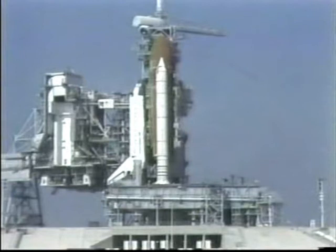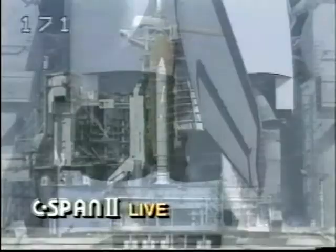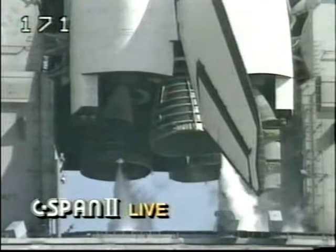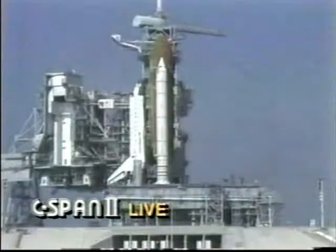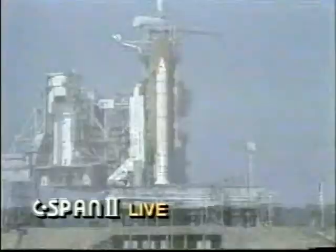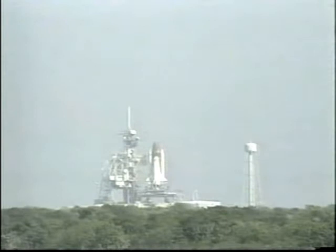T-minus one minute fifty seconds and counting. We've had a go for liquid hydrogen pressurization on the external tank. T-minus one minute thirty seconds — one minute thirty seconds now from the launch of Discovery and its five-member crew. At T-minus one minute, the heaters on the booster joints will be deactivated. All systems are go.